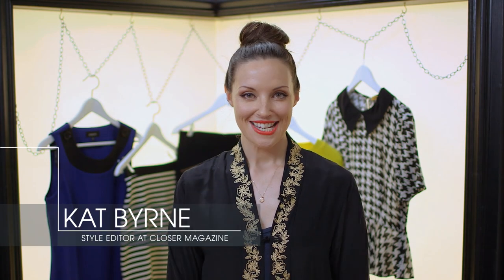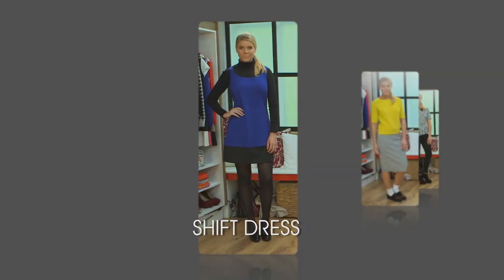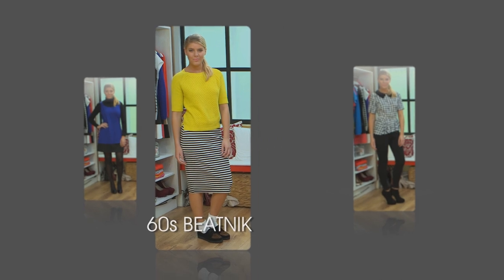Hi and welcome to Cat's Closet. This week I'm going to be talking about classic style. Now 60s is a timeless trend, so I'm going to show you a few key pieces that will give a nod to 60s but won't make you look like you're a slave to fashion. I'll be showing you how to get these three great looks.